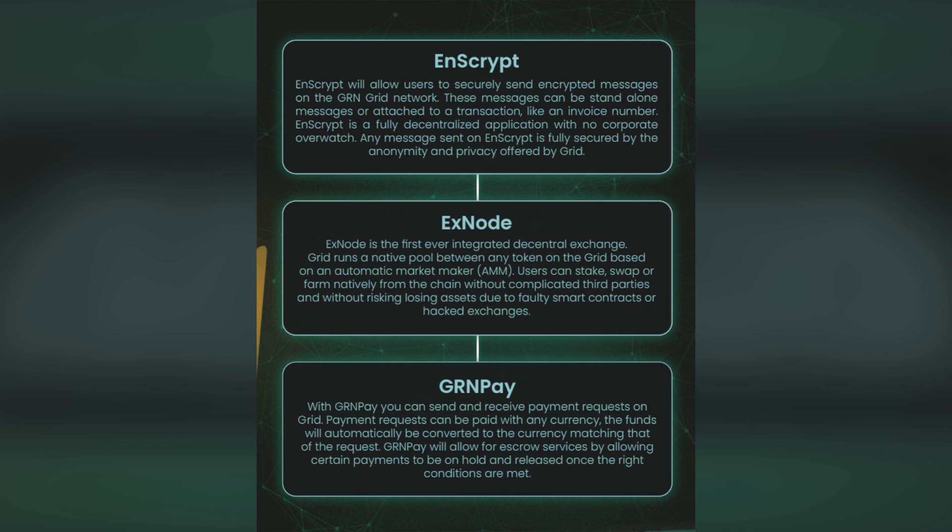Use nscript to send encrypted messages up to 120 characters to anyone on GRID. Encrypted messages can be attached to transactions or sent as standalone messages. From consumers to businesses, Encrypt provides endless possibilities for everyone wanting to adopt crypto assets as payments.